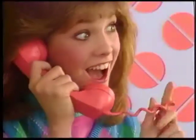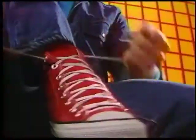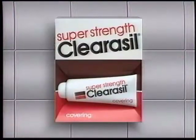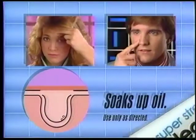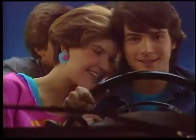You've got a date, skin's looking great, 'cause Cliracil's ace, face-to-face. Cliracil gives you great looking skin, even close up. Inside, it kills bacteria to dry the pimple. Outside, it soaks up all the excess oil. Feelin' great, your skin's looking great, 'cause Cliracil's ace. Cliracil — for skin that looks great, even close up.